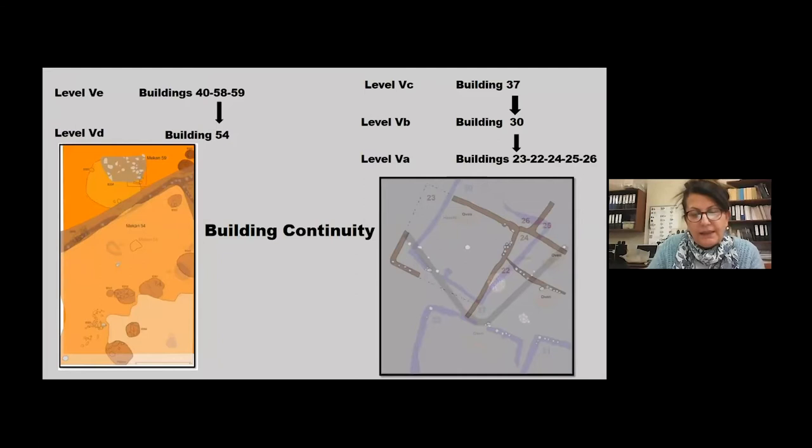Strict building continuity has been attested at Ulucak — only a few buildings were rebuilt more or less in the same area. However, these long-lived houses still reflect clear fluidity and flexibility in rebuilding processes. Three adjacent houses with common walls in one horizon were replaced by a freestanding one in the following horizon, or vice versa.